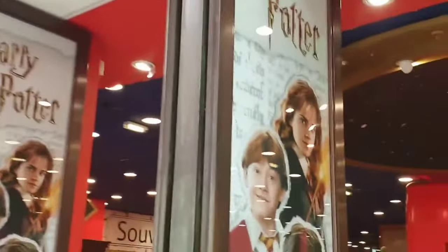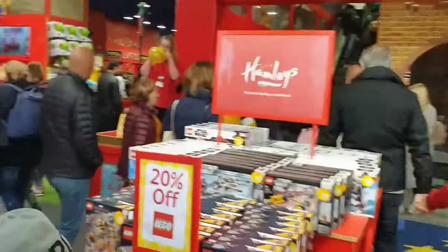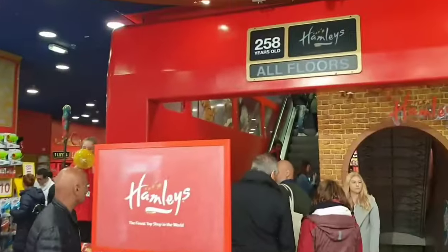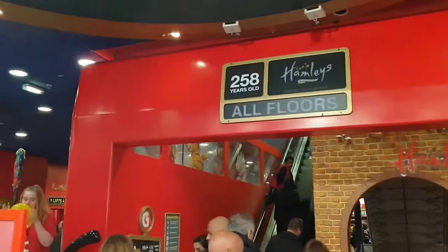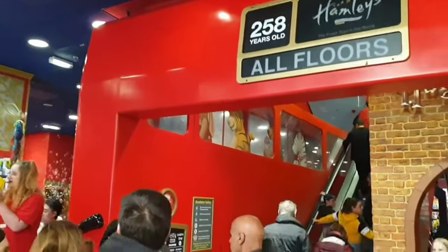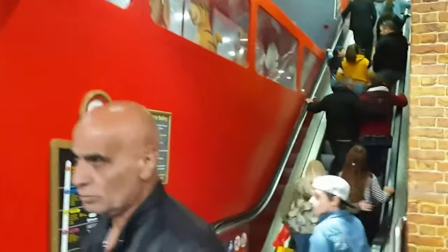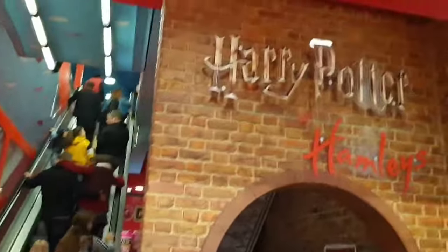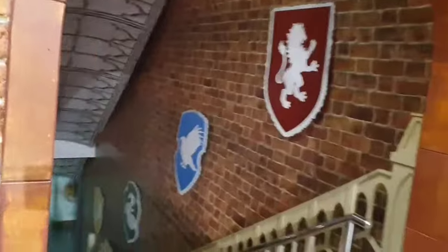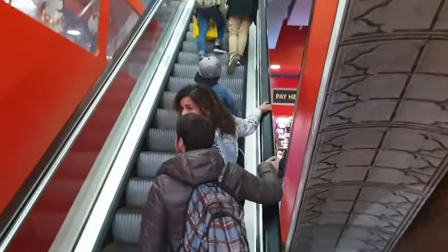Started by William Hamley as Noah's Ark in High Holborn, London in 1760, it moved to its current site on Regent Street in 1881. This shop is set over seven floors with more than 50,000 lines of toys on sale. It is considered one of the city's greatest tourist attractions, receiving around five million visitors each year.